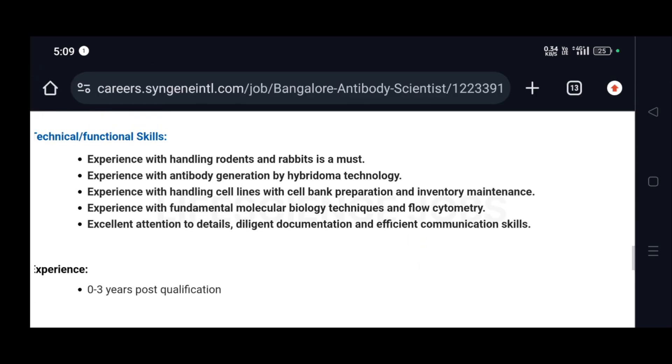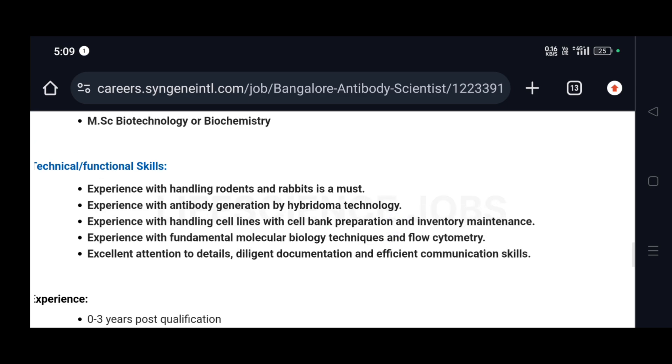Required technical skills include experience with handling rodents and rabbits, which is a must, experience with antibody generation by hybridoma technology, experience with handling cell lines with cell bank preparation and inventory maintenance, experience with fundamental molecular biology techniques and flow cytometry, and excellent attention to detail, diligent documentation, and efficient communication skills.